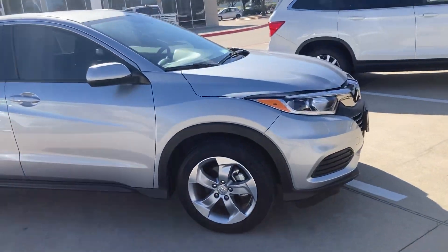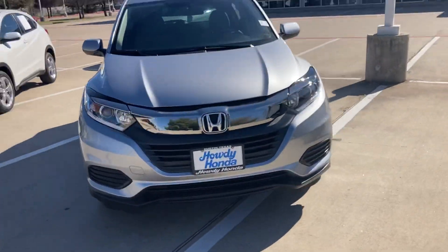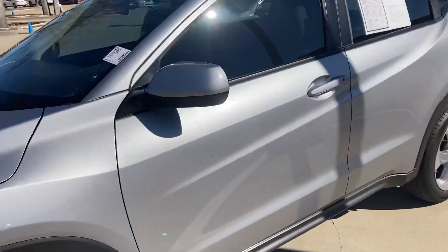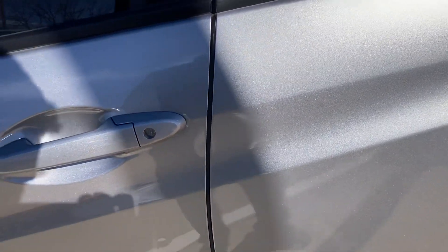It's amazing gas mileage — we're talking 34 on the highway. I know you were driving something that was getting not the best gas mileage, so this gets pretty close to double what you were driving. It's a Honda, so you know you can put plenty of miles on it.